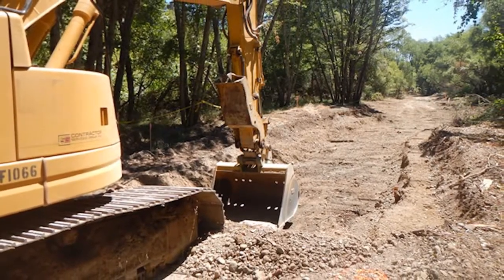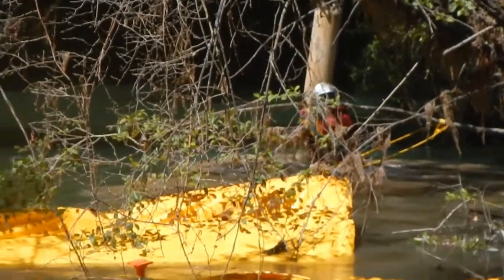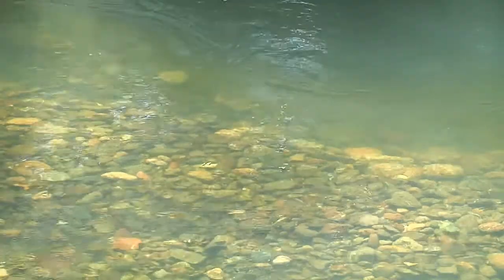After excavation, the channel was filled with two to four inches of cobblestone for armoring purposes and to form a habitat for fish to spawn in.